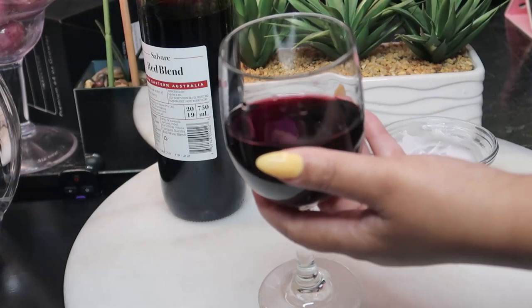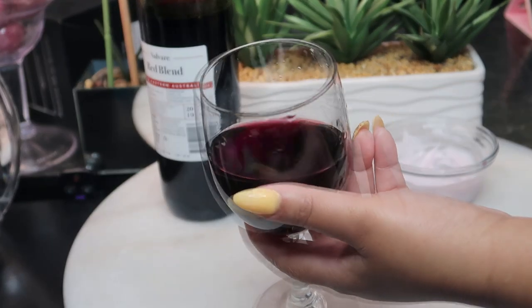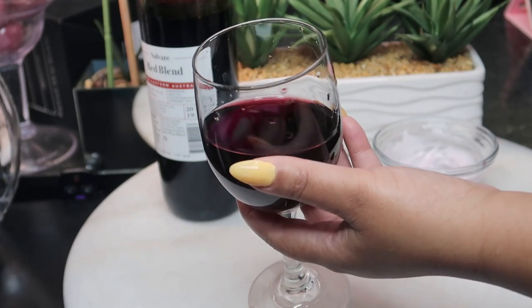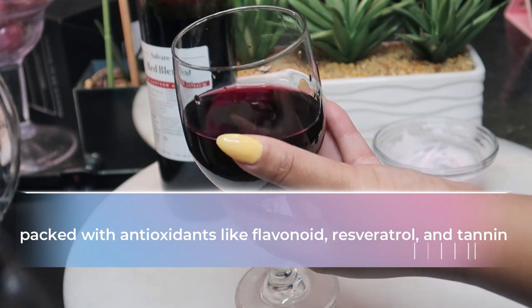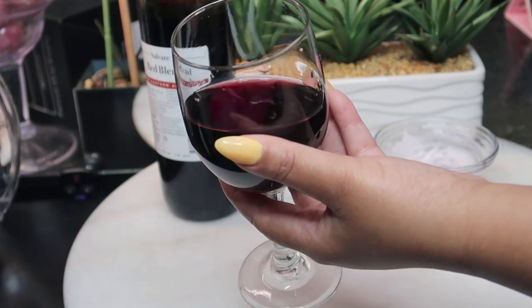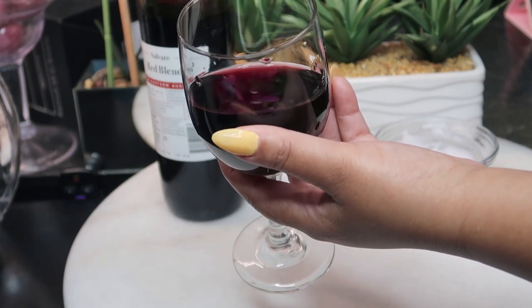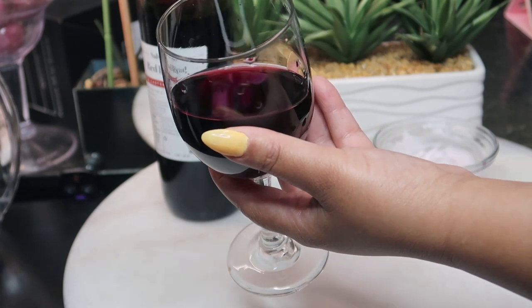Red wine is packed with antioxidants like flavonoids, resveratrol, and tannins, which protect the skin from aging by restoring collagen and elastic fibers. The polyphenols in red wine can help to brighten a dull complexion.